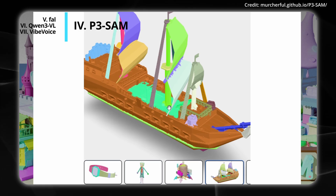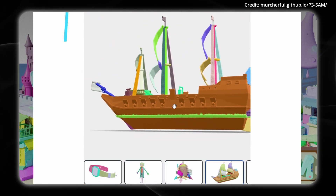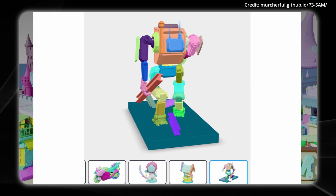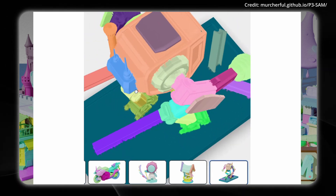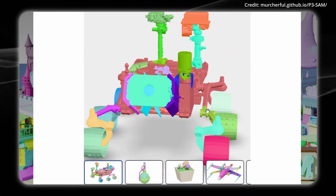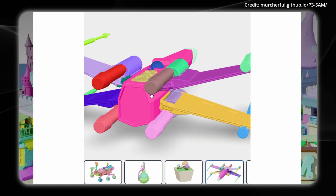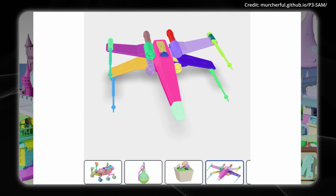Artificial intelligence is also adapting in the 3D world with the release of a new model called P3 SAM, which can automatically break down any 3D object into its constituent parts, addressing long-standing limitations in 3D asset segmentation that have hindered applications ranging from model reuse to generative design. Segmenting 3D assets into meaningful parts is fundamental for 3D understanding and enables downstream applications like part-level generation and manipulation. But until now, AI has struggled with complex objects, many times requiring significant manual intervention, limiting practical utility in automated workflows.